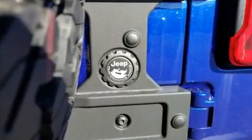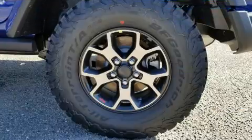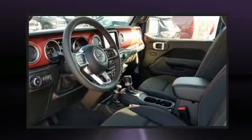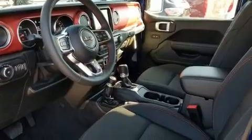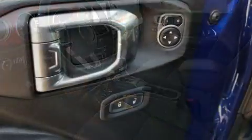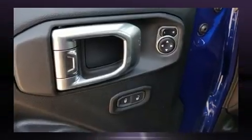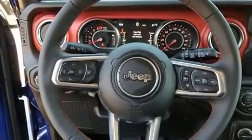The engine breathes better thanks to a turbocharger, improving both performance and economy. Top features include remote keyless entry, one-touch window functionality, a built-in garage door transmitter, an automatic dimming rearview mirror, fully automatic headlights, and heated door mirrors.